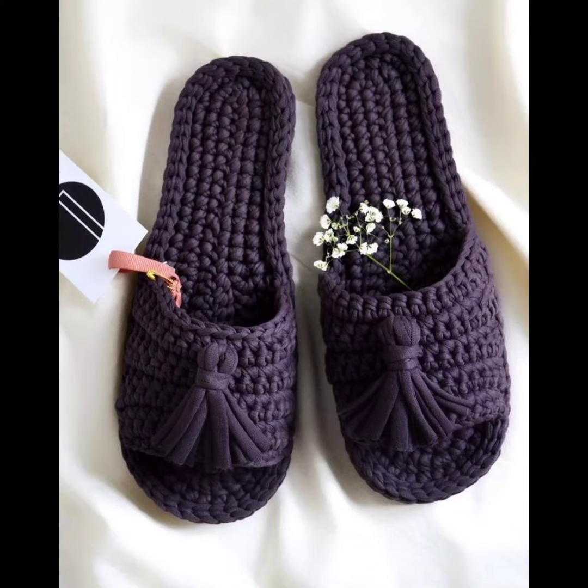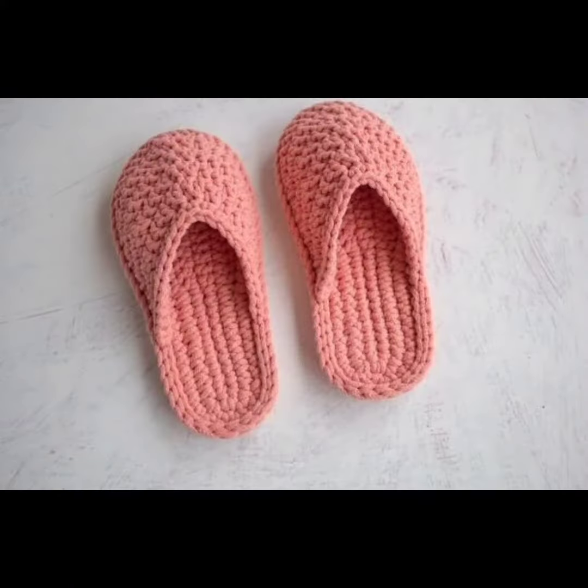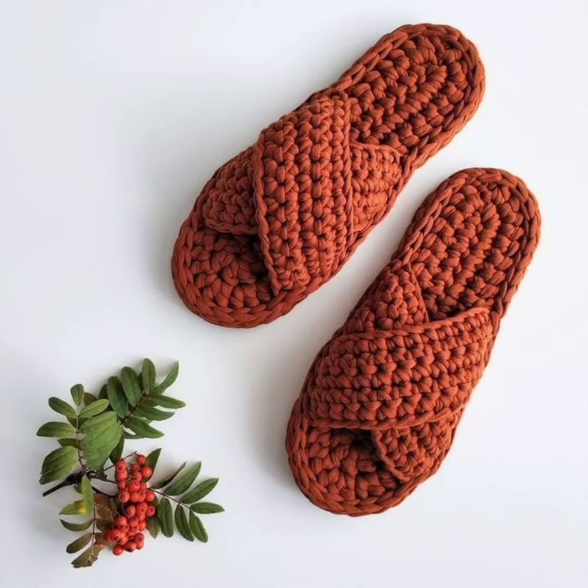Hello friends, welcome to my YouTube channel. Hope you are all doing well. Today in this video I will show you some beautiful and amazing designs of crochet slippers, and these slippers are very trending nowadays.